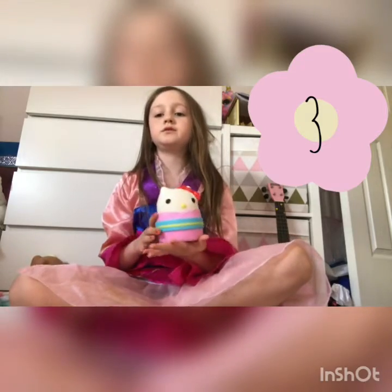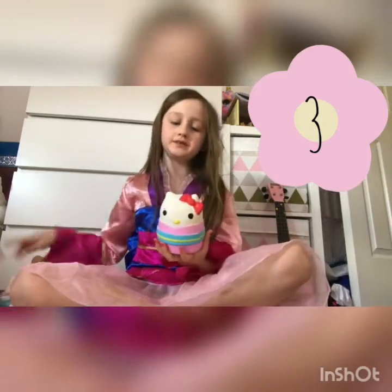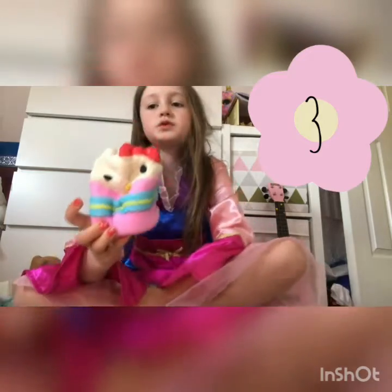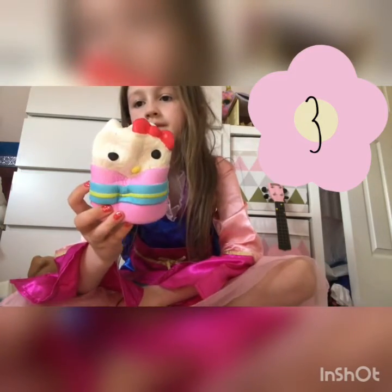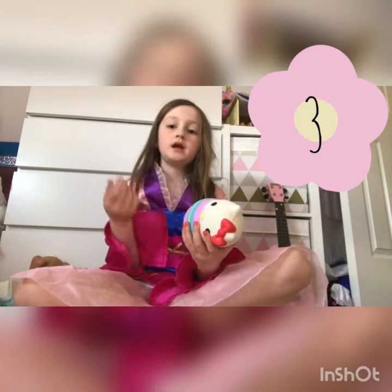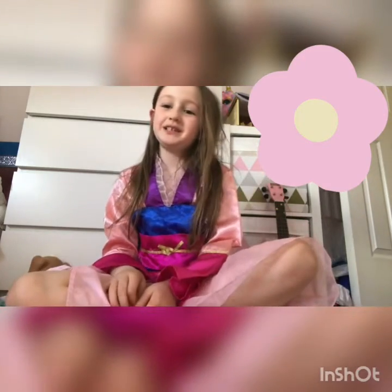This is another slow-rising squishy, but it isn't as slow rising. This is how slow rising it is — it is so soft. My friend Ellie in my class has the same one but in different colours. Shout out to Ellie! I know I've done a shout out to her already, but I just wanted to do another one because it's the same squishy.